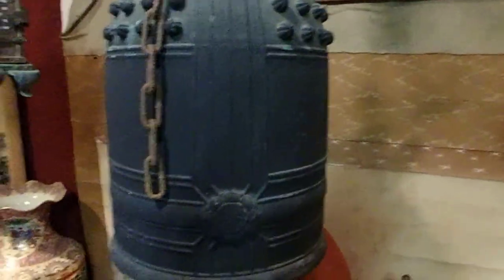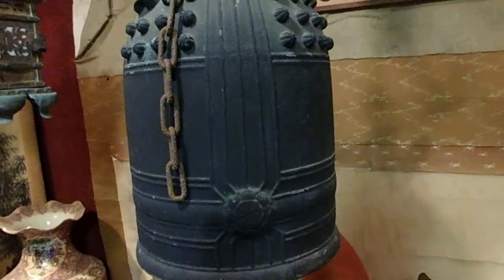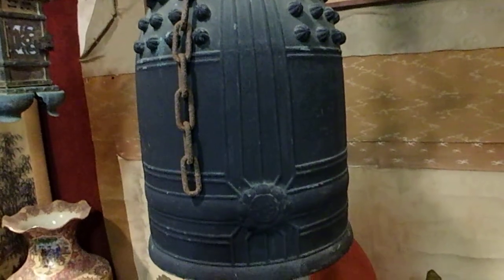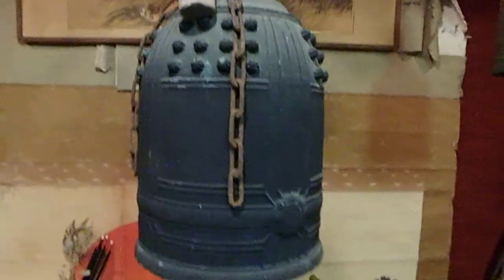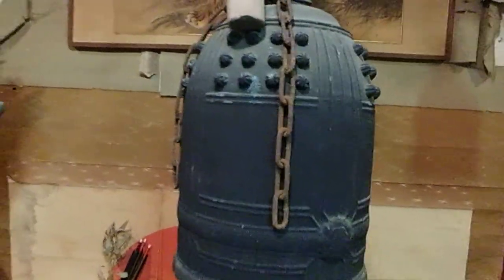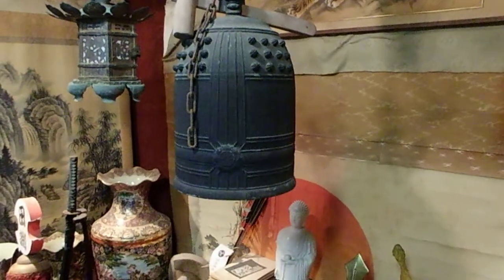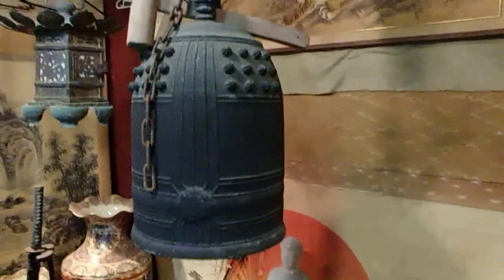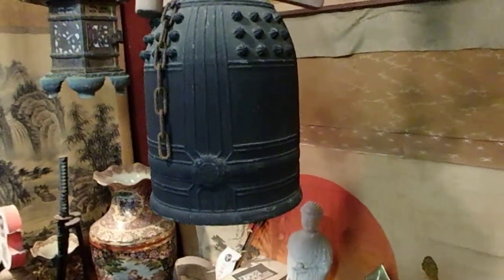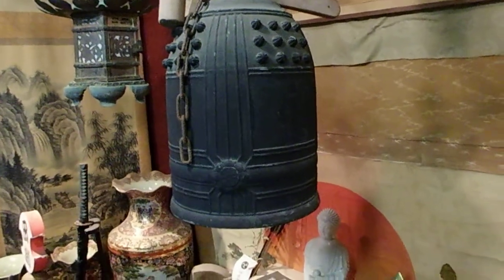Now this is a beauty. In fact, it reminds me of a bell I had years ago — it was from the winter of 1900. It's in one of my videos from some time ago. It reminds me of the winter of 1900 bell.